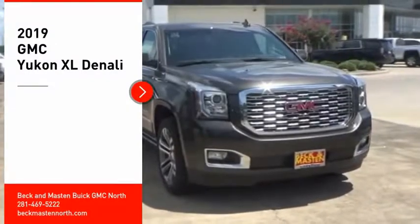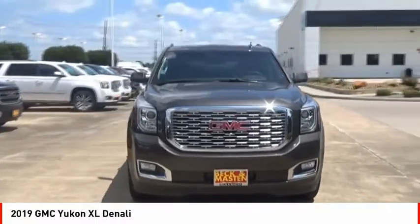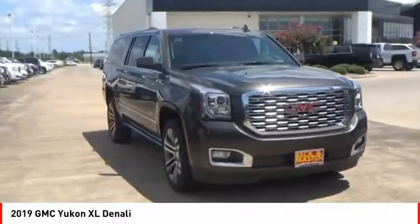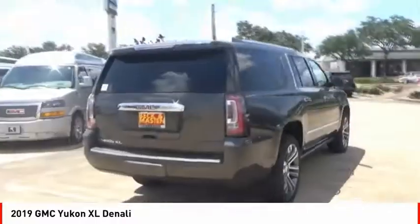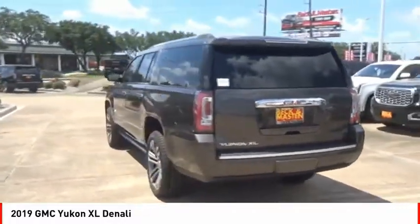Make a great choice today with the 2019 Yukon XL. GMC Yukon XL is a great choice for families who need a full-size SUV with maximum seating. The looks don't hurt either. Here are some of this vehicle's great options.